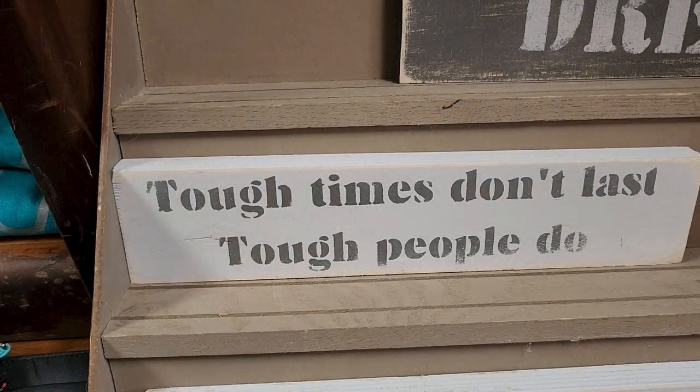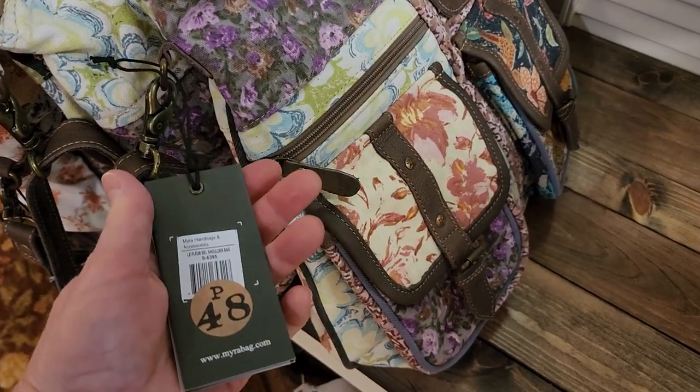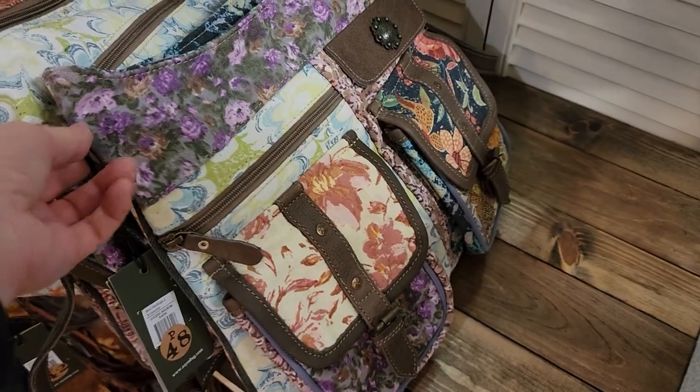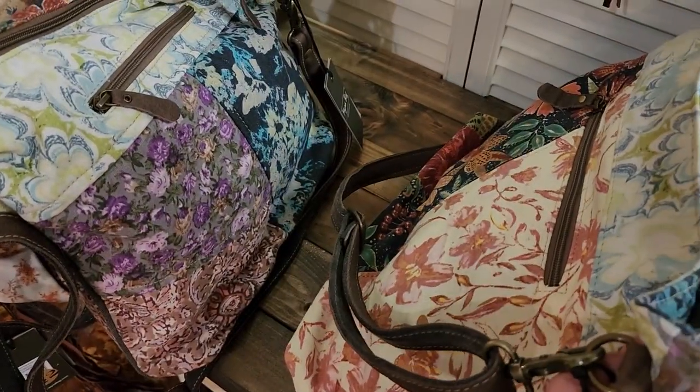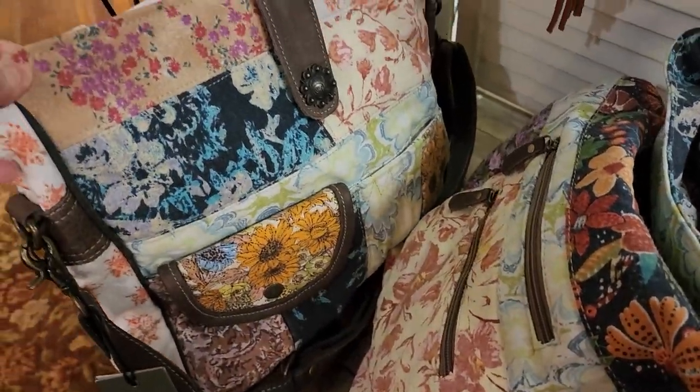Tough times don't last, tough people do - you guys remember that out there. And I love these Myra purses - those are so pretty. I think the one with the sunflowers on it's my favorite. Isn't that pretty?